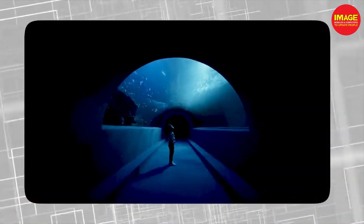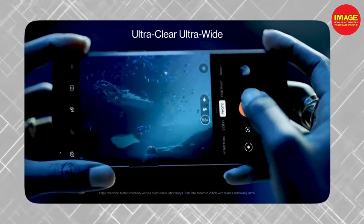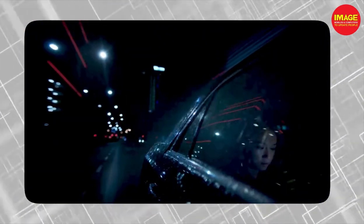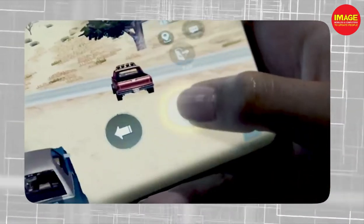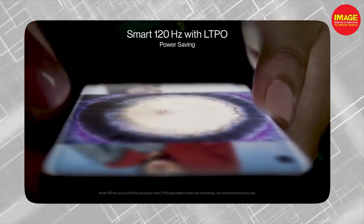It has a Snapdragon 888 processor, which had the best performance at the time. It has a main camera of 48MP F1.8, a telephoto lens at 8MP, an ultrawide camera at 50MP, and a monochrome sensor. It supports 8K video shooting at 30fps. You can see great camera performance in the OnePlus 9 Pro.